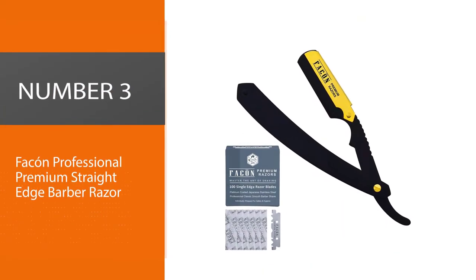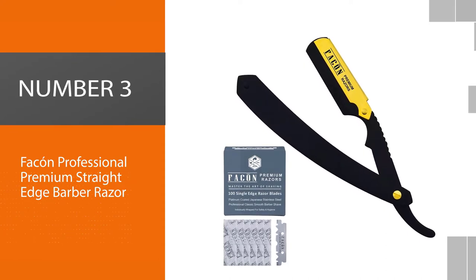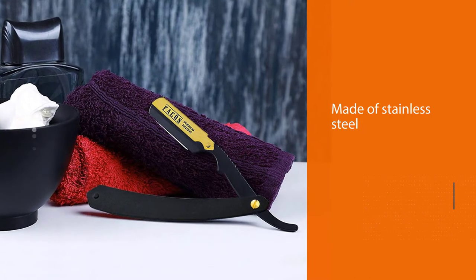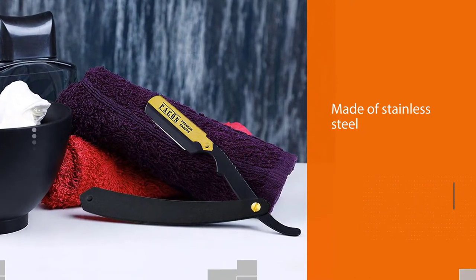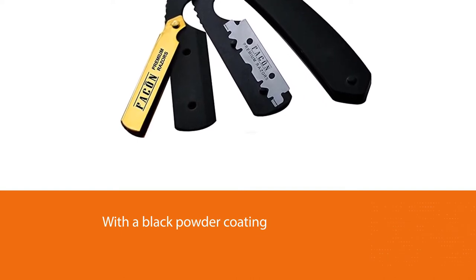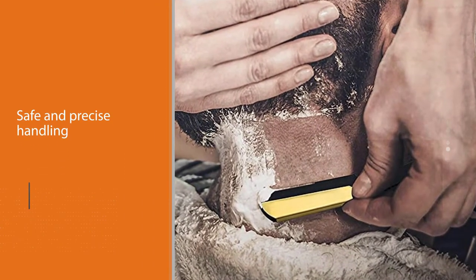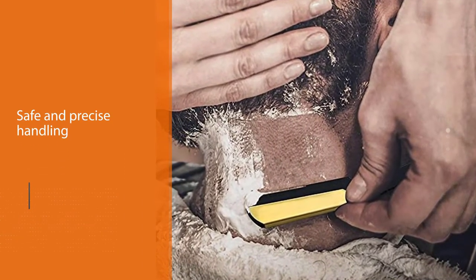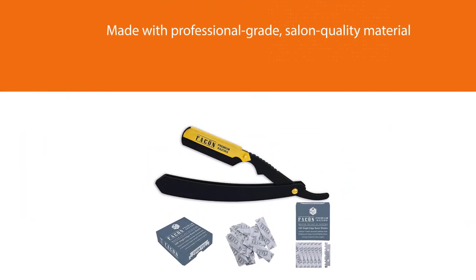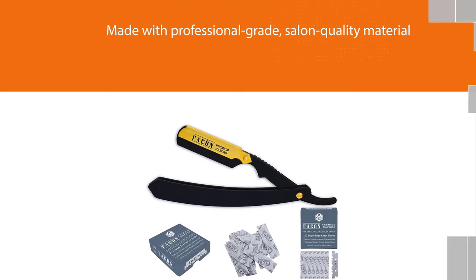Number three: Fak'n Professional Premium Straight Edge Barber Razor. This product is one of the best barber razors available on the market right now. The razor is made of stainless steel with a black powder coating, with even weight distribution for safe and precise handling. You will not have to worry about rust or tarnish, as the product is made with professional grade salon quality material. With a swing lock blade insert, it provides a smooth shaving experience and is also convenient to handle due to its medium weight.